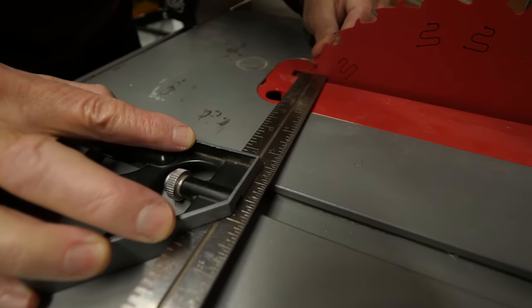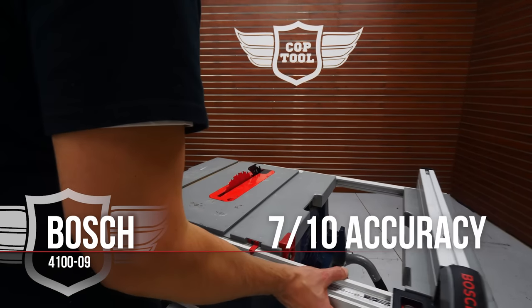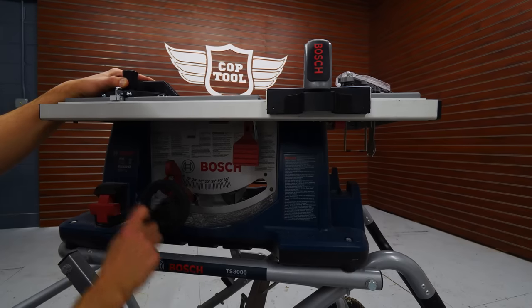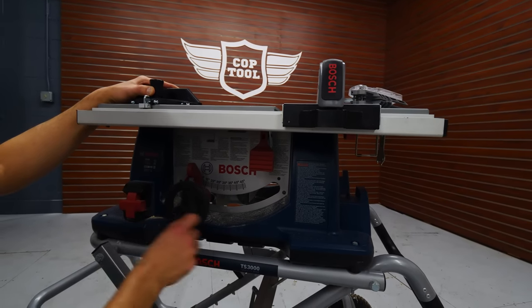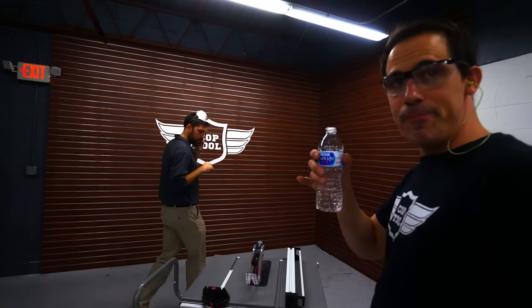The Bosch gets a 7 out of 10 for accuracy. The fence alignment was great and easy to adjust, and the bevel adjustment was smooth and well-balanced, making for an easy setup.